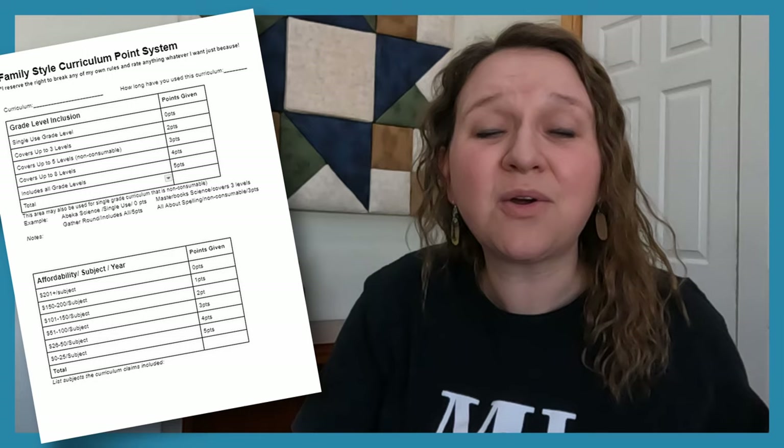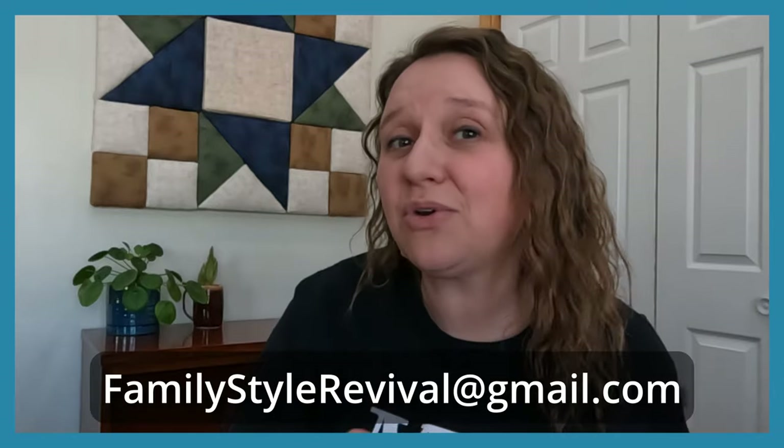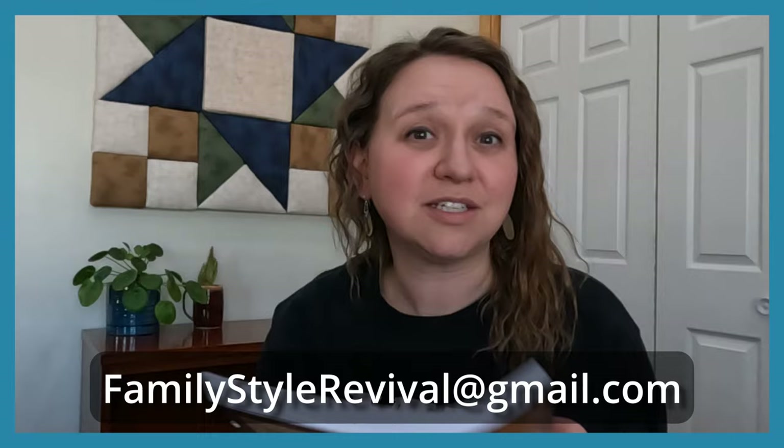If you would like to follow along with the family style curriculum rating system, you can find that document linked down in the description and fill it out for yourself. I would love to know what you would rate this curriculum or any others that you're using in your homeschool. Make sure to send me them after you have completed it, or just tell me in the comments — what would you rate this curriculum?